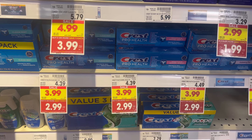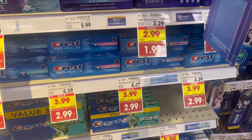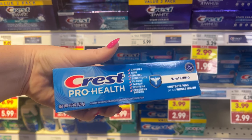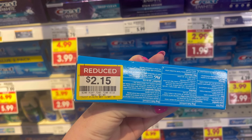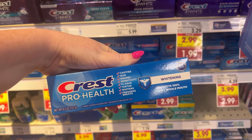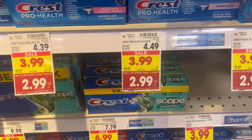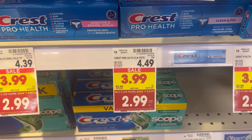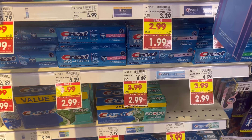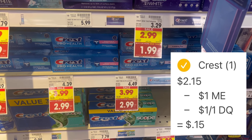While in the clearance section I found another item — all the Crest toothpaste was part of the mega event. I found this Crest Whitening variety in clearance — didn't see it on the shelf — marked down to $2.15. Since it's part of the mega event, we get a dollar off, and it's also attaching to a $1 off one digital coupon, making the toothpaste only 15 cents. Note that clearance varies by store, but I love to share these so you can keep a lookout at your store.